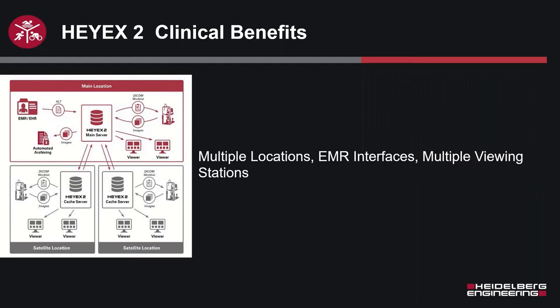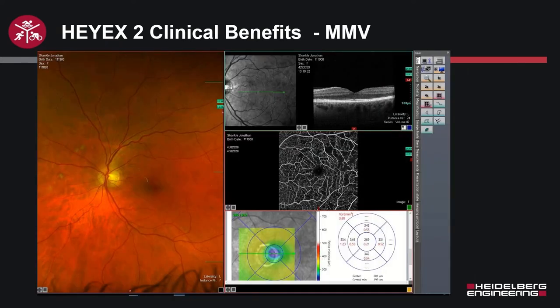HiX1 has certain limitations as far as networking capability. We can even look at support of a virtual server environment, which is not supported with HiX1 but with HiX2 is not only supported — we certainly encourage it. Here's a screenshot of the MMV I'm talking about, which I'm going to show you live in just a second. You can see multiple different imaging modalities — an Optos on the left panel, PDFs at the bottom right, an OCTA from a competitor, and a Heidelberg volume scan. All of these panes are completely interactive.